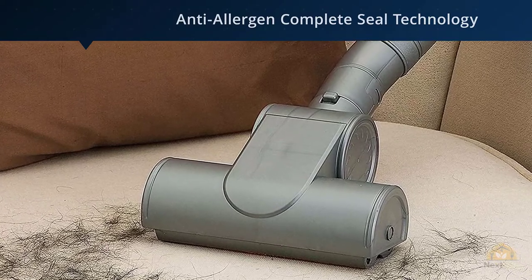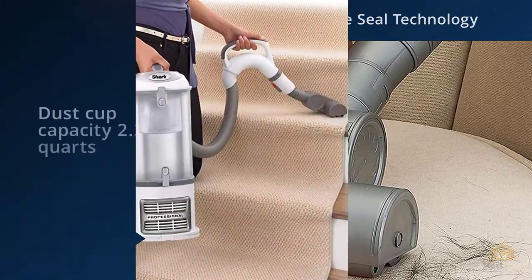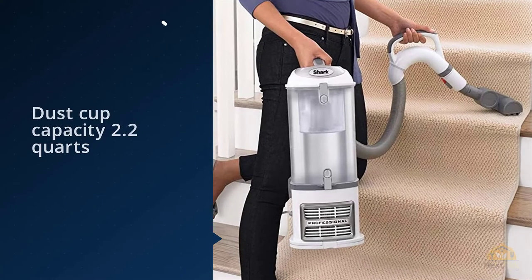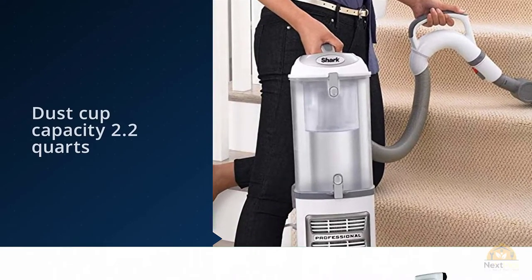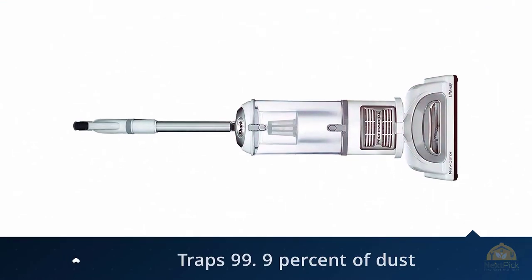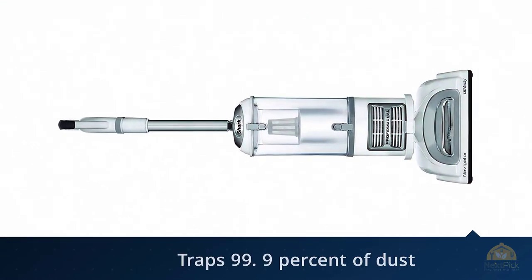Not only is it an upright vacuum, but you can also detach the canister to clean hard-to-reach areas. The appliance also comes with Anti-Allergen Complete Seal technology and a HEPA filter, which means it traps 99.9% of dust and allergens inside the vacuum.